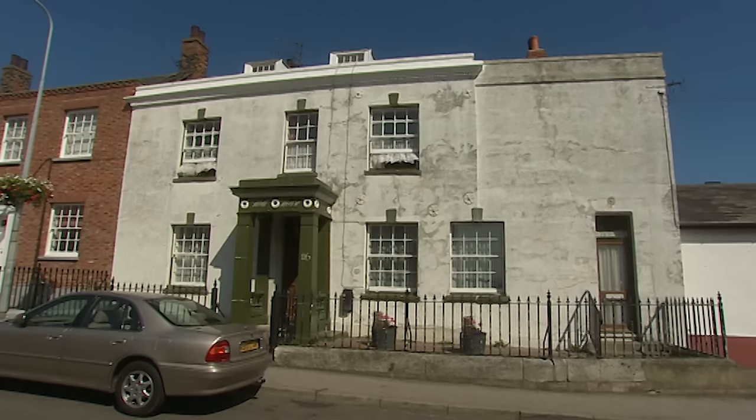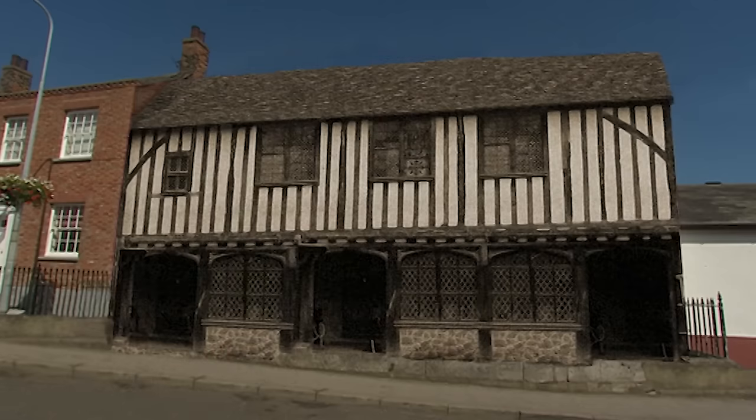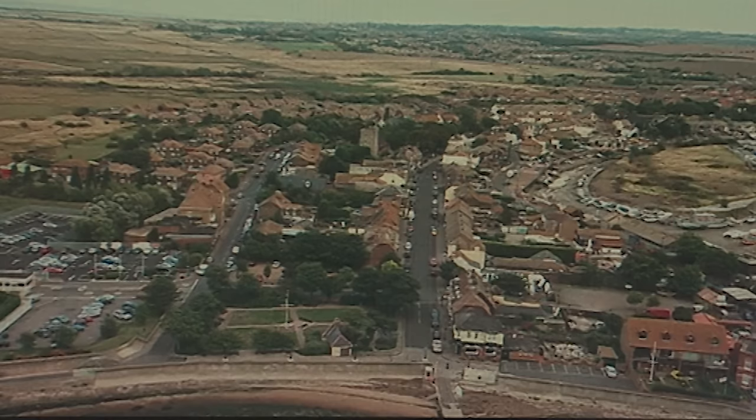The width of the cellar under this Georgian house suggests that three timber-fronted shops would have stood in its footprint when the royal town was laid out in the 1360s.